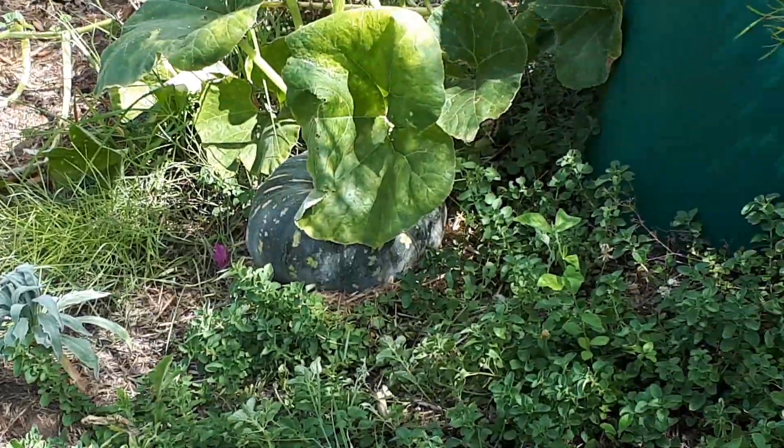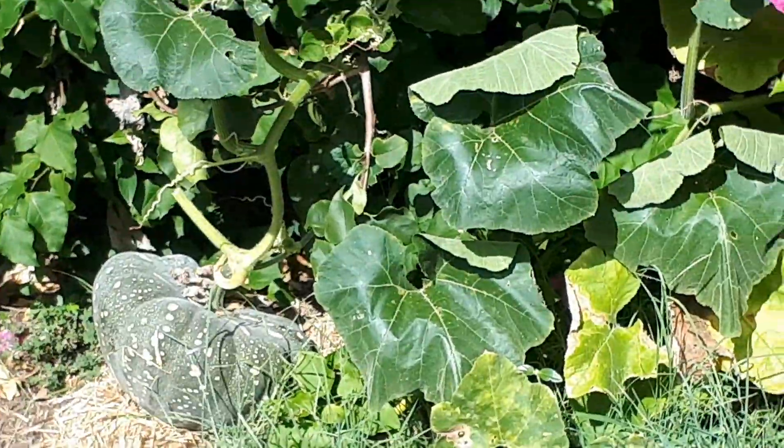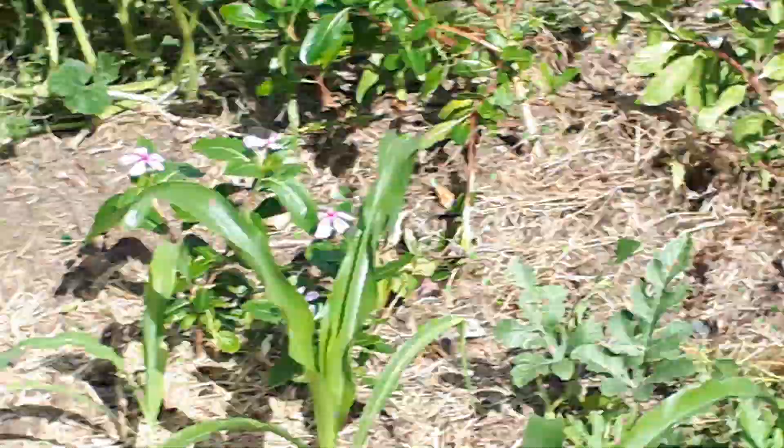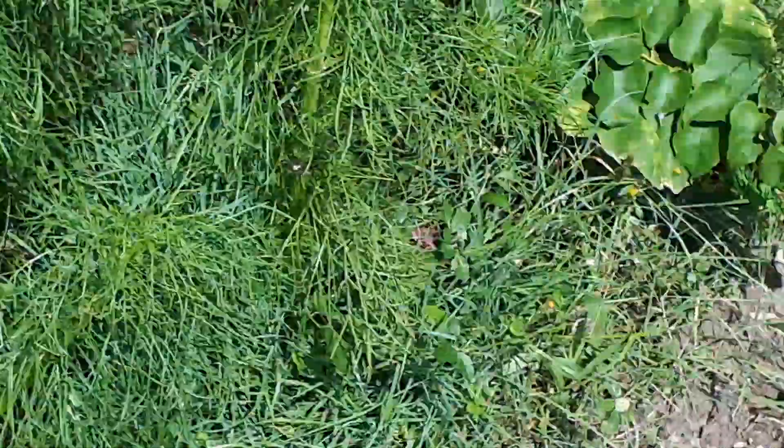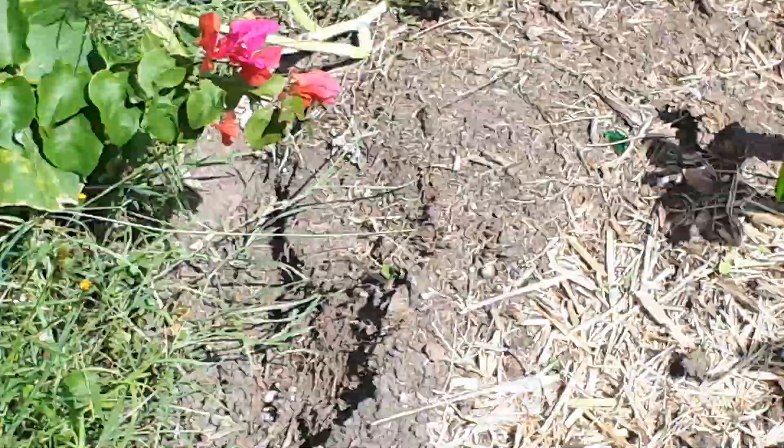But you know there's a big pumpkin over there. They've got like three huge pumpkins that have gone unnoticed.